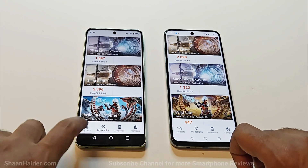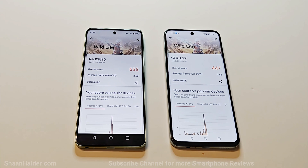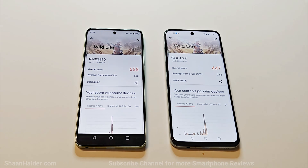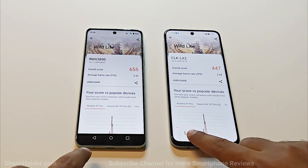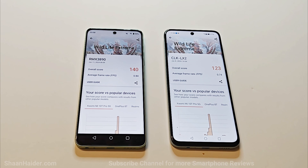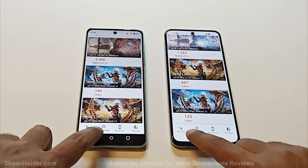In the Wildlife test, Realme C67 scored 655 and Honor X7b scored 447. Looking at the FPS, the performance of Realme C67 is better compared to Honor X7b. In the Wildlife Extreme test, Realme C67 scored 140 and Honor X7b scored 123. So in all four 3DMark tests, the performance of Realme C67 is better compared to the Honor X7b.